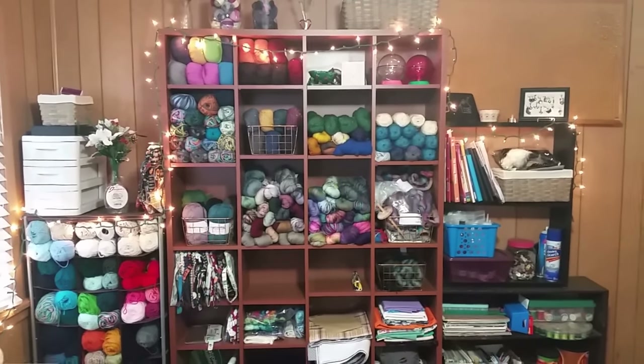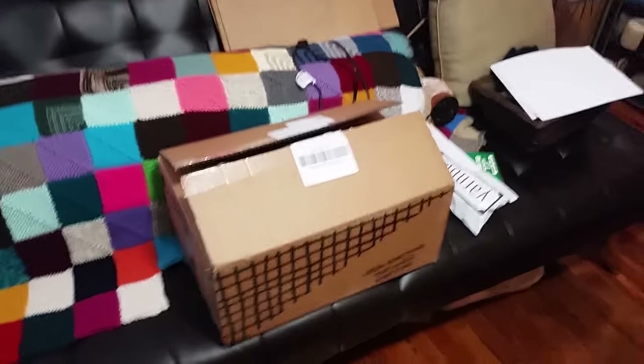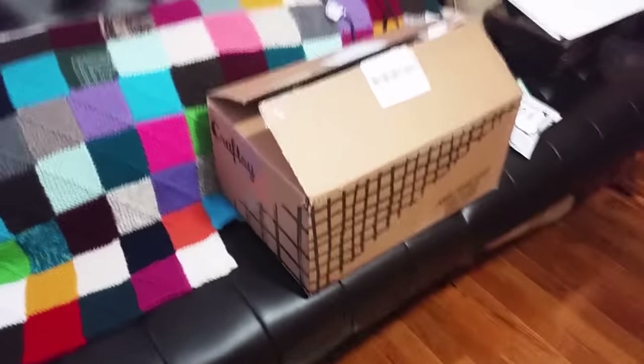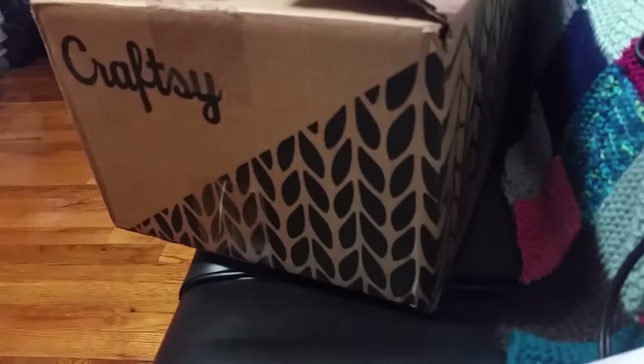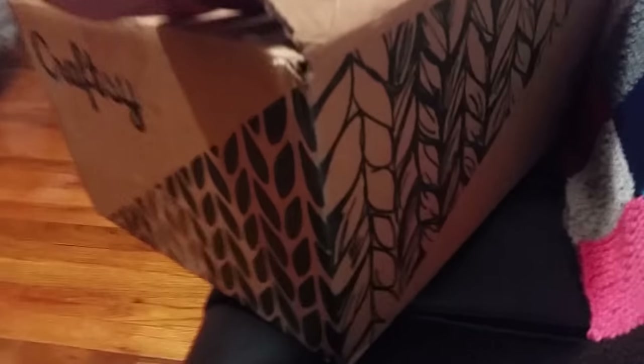We're in the craft room and on the couch I have my packages. The first one is this huge box from Craftsy. I actually really like the other side because it has the knit stitches on it - I think it's just super adorable. There was no hiding the contents of this from everyone.